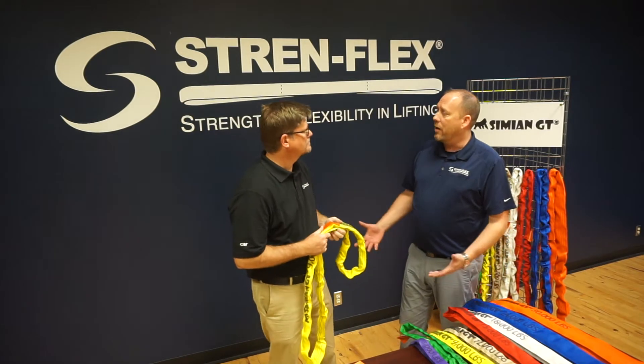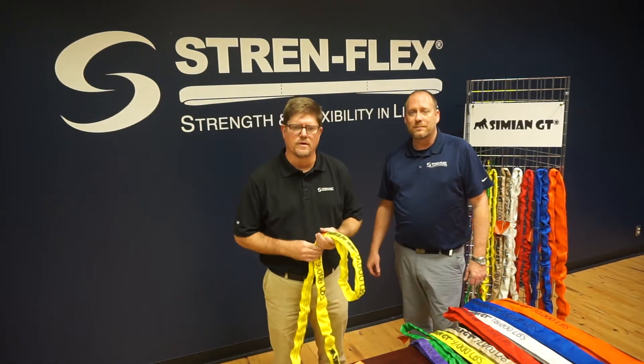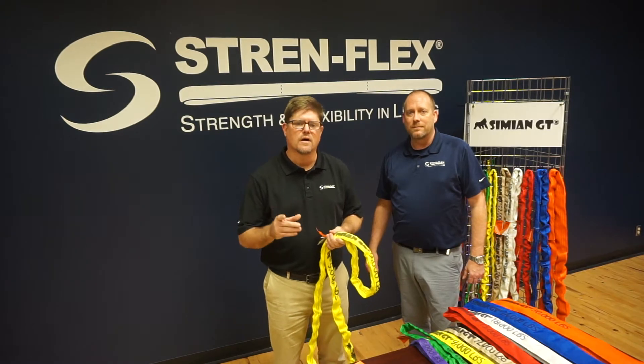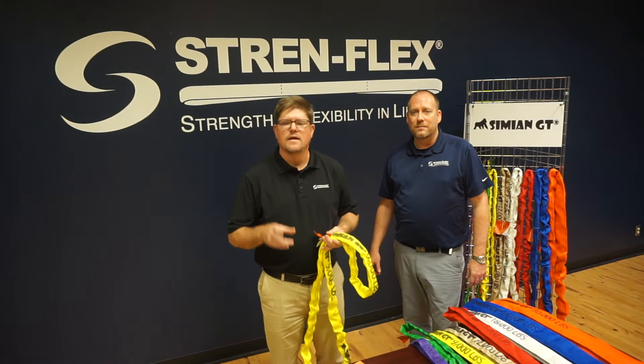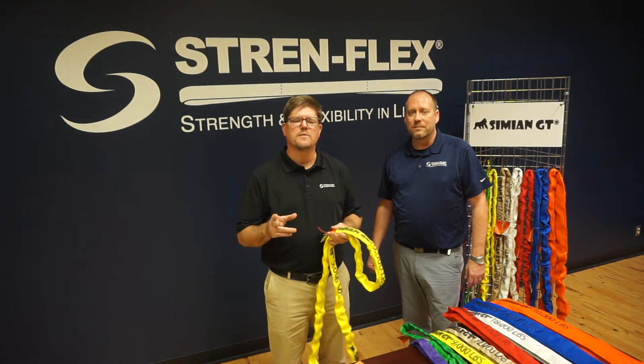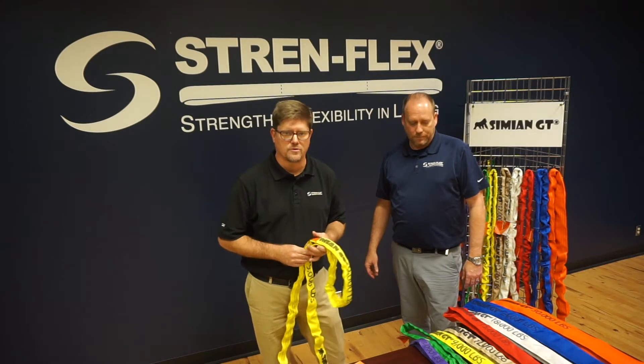Roddy, what does Simian with Gorilla Technology mean? Well, three things. One, improved durability — our specifically designed outer cover significantly increases abrasion resistance. Two, increased capacity: the Simian GT offers the highest working load limits per color code available in the industry.